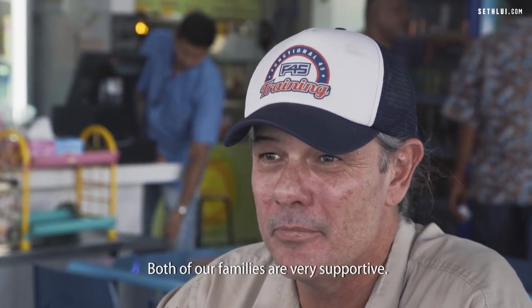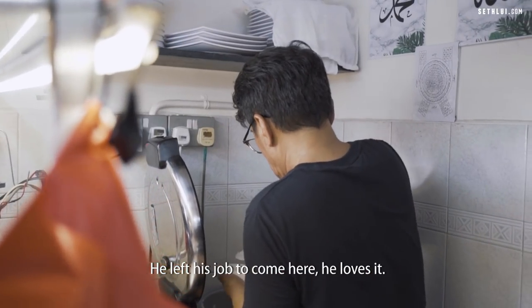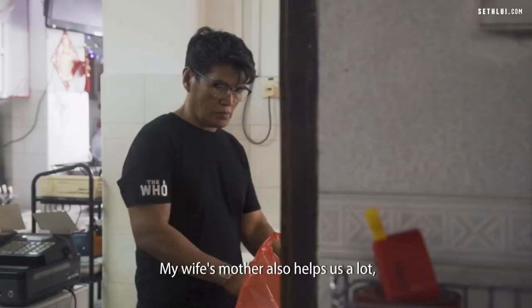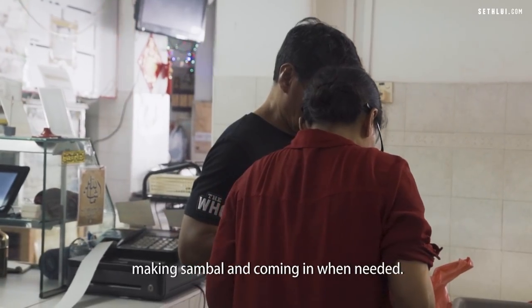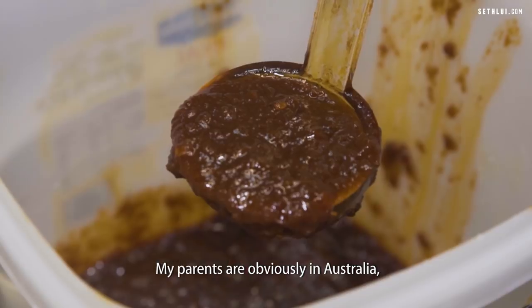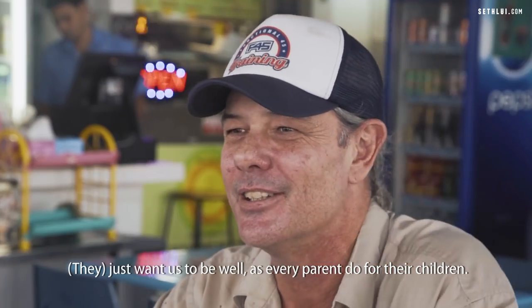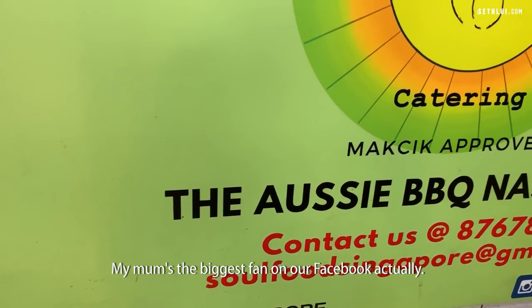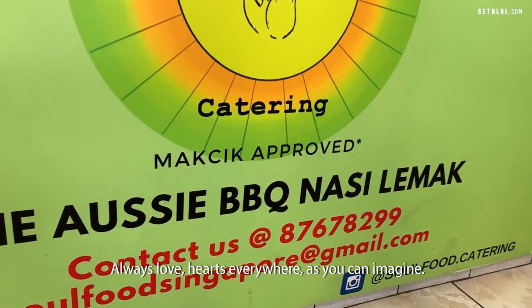Both our families are very supportive. My father-in-law is here — he works with us now, left his job to come here and loves it. My wife's mother also helps us a lot, making sambal and coming in when needed. My parents are in Australia and are very supportive as well. My mum's actually the biggest fan on our Facebook — love hearts everywhere, as you can imagine.